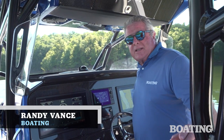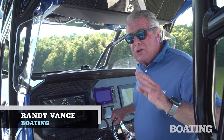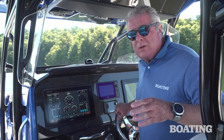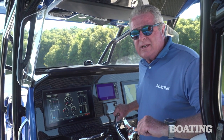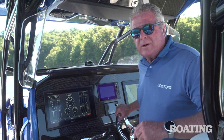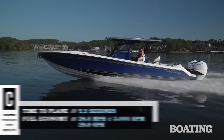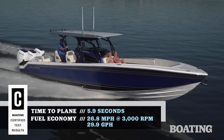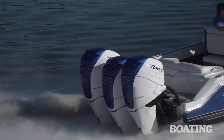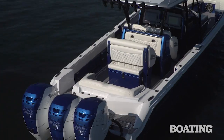Hi, I'm Randy Vance for Boating Magazine. I am on the Nortec 390. This boat has been Nortec's top selling boat since it was introduced in 2010, and yet today's the first day Boating Magazine has been able to get their hands on one. I'm glad it was me. We just came in from our trial run and made 81 miles per hour with triple 400 Mercury Racing engines, and what a sweet ride.